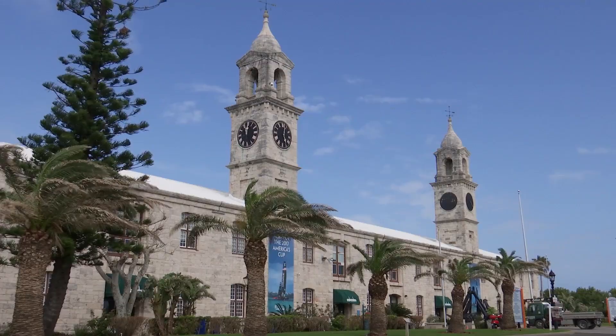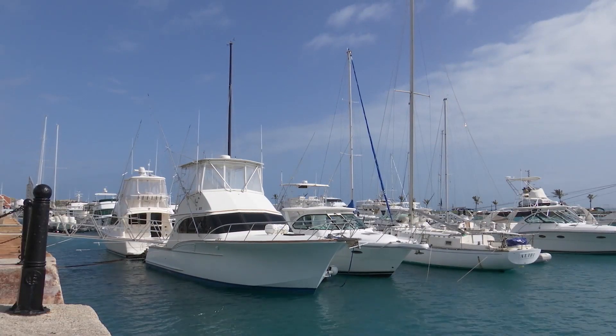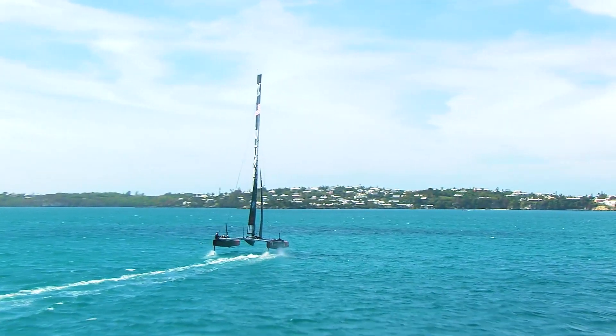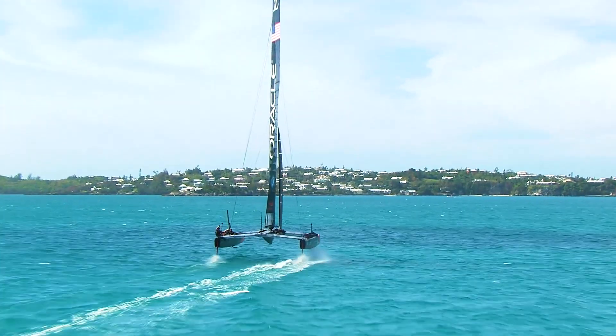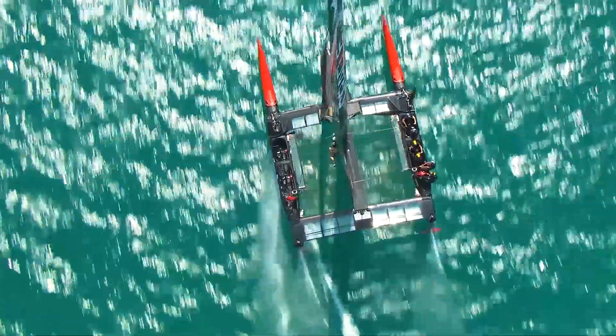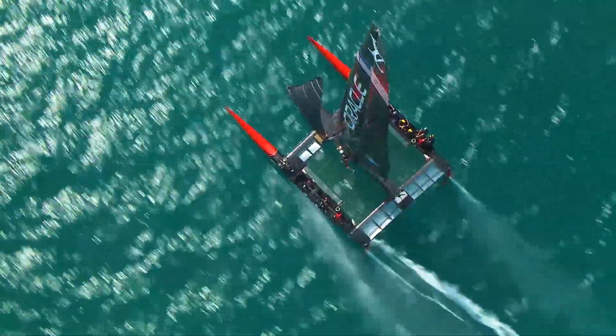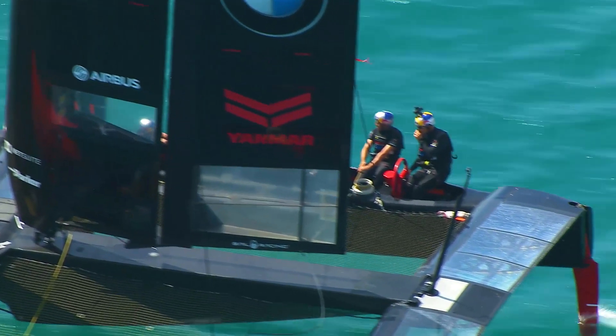The Prime Minister of Bermuda said getting on the Oracle boat was like preparing for a takeoff. The first time he went out on the boat, someone asked what it was like, and he said it was like being in an Airbus plane — that sensation just before takeoff on the runway, with the great rush of speed and lift. That's exactly what America's Cup racing boats are like.